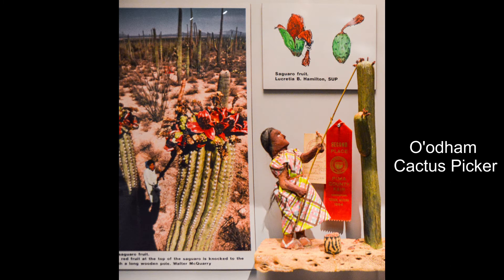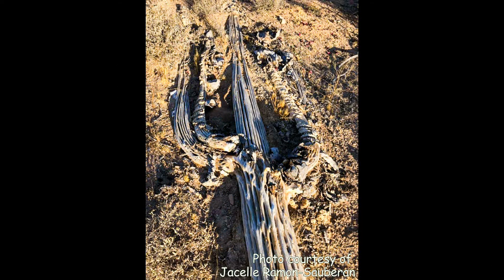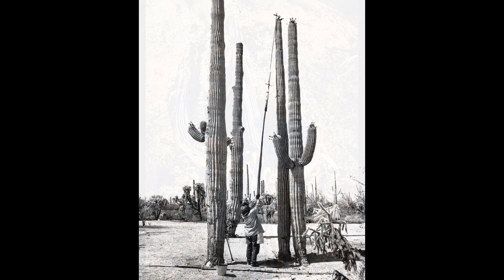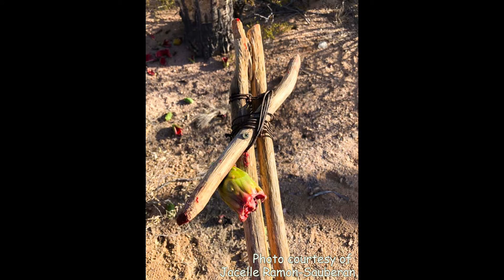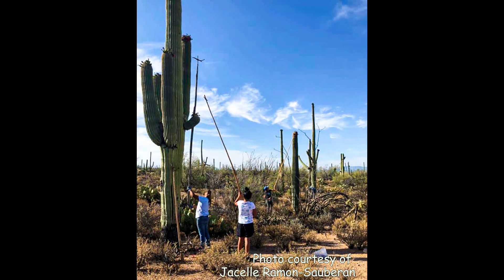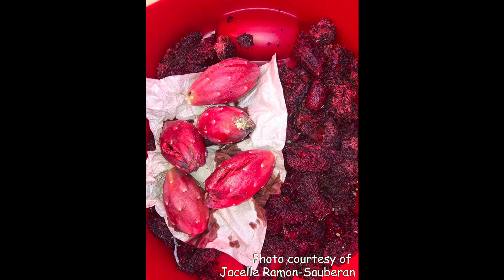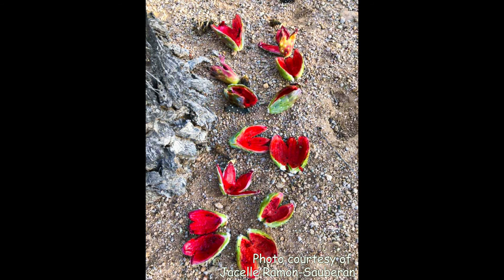The A'atam do just that by using a cactus picker made out of saguaro ribs. If you've seen a decaying saguaro, you might have noticed the ribs sticking out. The A'atam tie these ribs together to form a longer stick, then put a short piece at the end to grab the fruit and knock it down. Families come together — one person tugs the fruit down and someone at the bottom catches it in a bucket or basket. The fruit is peeled and stored; the peels and seeds are left behind for saguaros to regrow or for the birds.